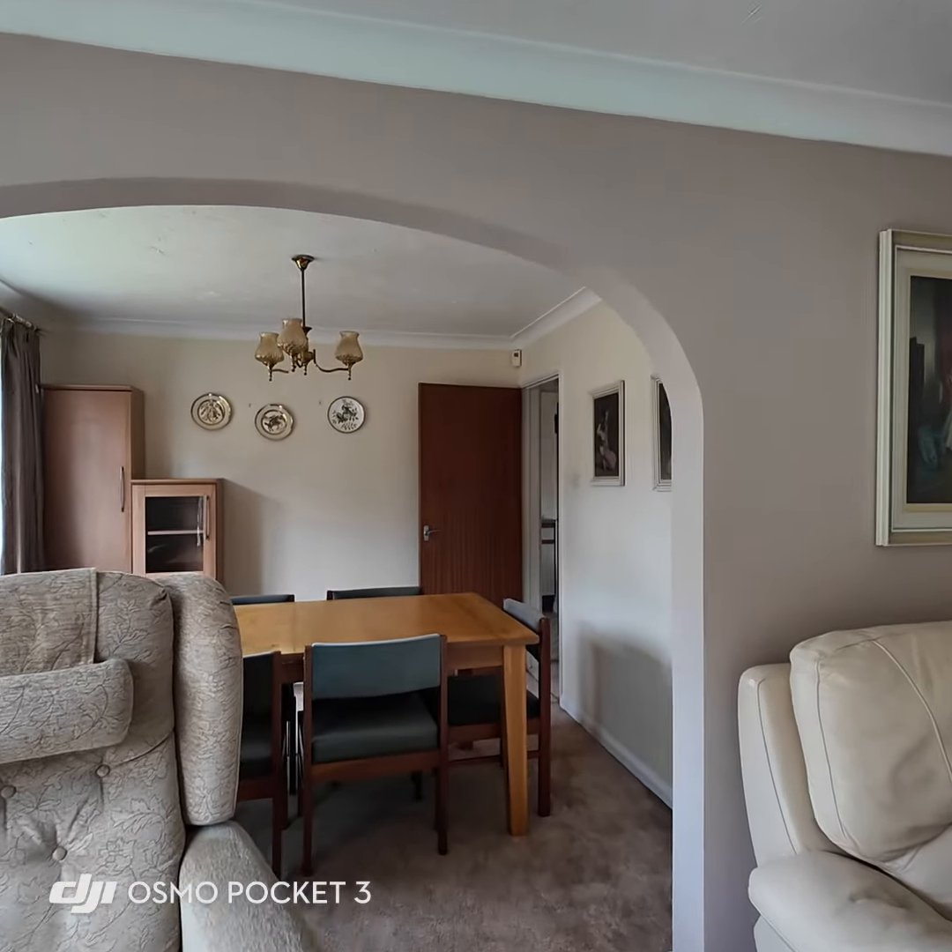Starting with the master bedroom: firstly it looks out over the front of the house, and secondly it has lots of built-in storage — a good size double room with loads of wardrobes built in. Then we have the ensuite bathroom, which is a champagne colour with a browny-green tile. It's all in excellent condition, but obviously someone may want to change it to their own taste.